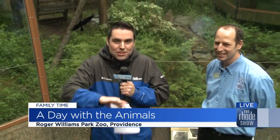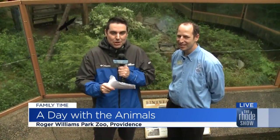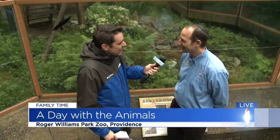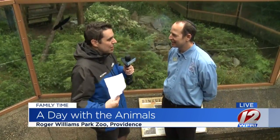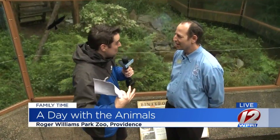It doesn't matter rain or shine, these guys are here and we are joined by one of our favorite guests, executive director here at the zoo, Dr. Jeremy Goodman. It's always great to be here. And we were chatting before we went on — you guys are here no matter what, aren't you? Ready to welcome the visitors? We are.